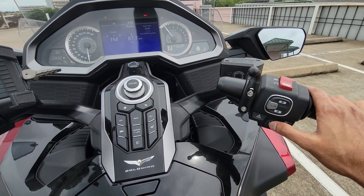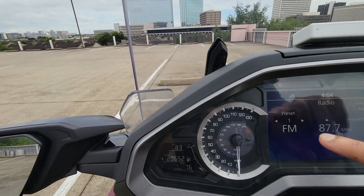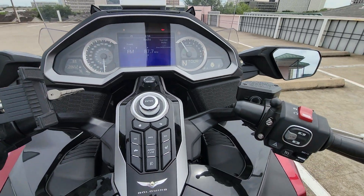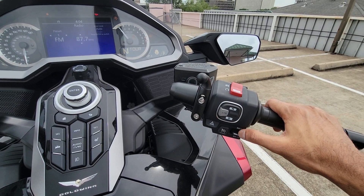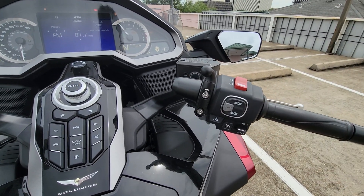You press the cruise control button and turn it on. When you turn it on you'll see a yellow light on the dash that lets you know the cruise control is actually turned on. That's how I ride most of the time. To set it, you just push the cruise control button down once and it is set at the desired speed.